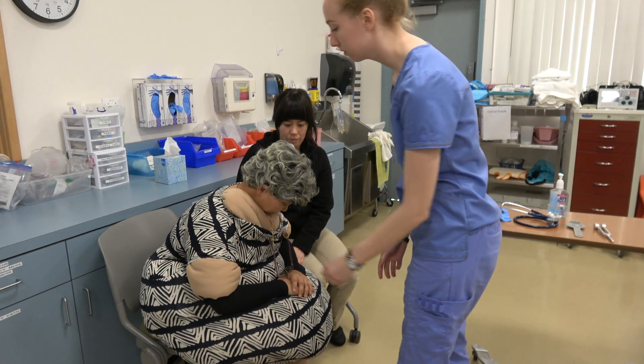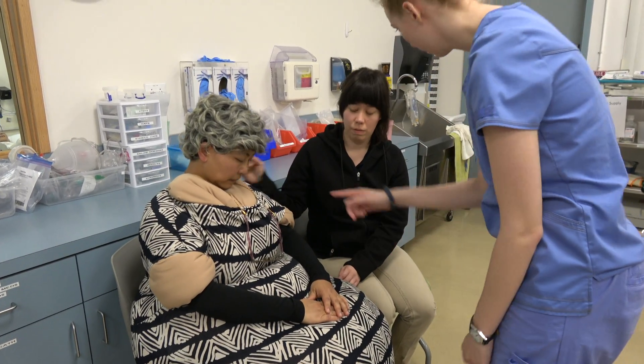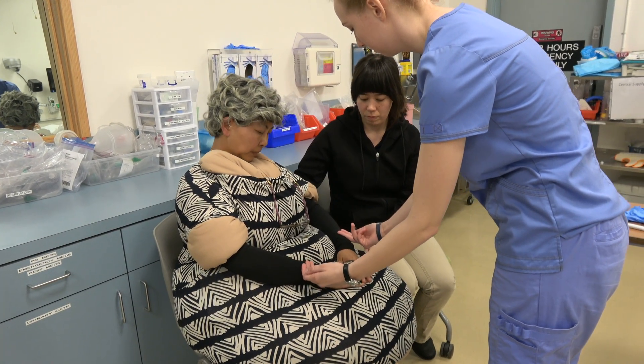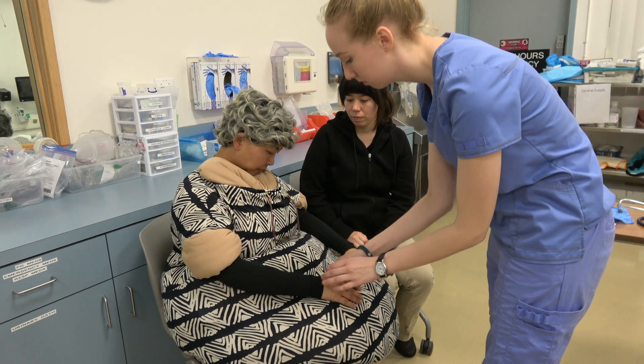Client has skin tone that is congruent with her ethnicity. Skin is warm and dry except for peripherals, especially bilateral lower extremities, which are exhibiting pallor and coolness to touch. Some freckling and nevi are evident throughout. Presence of confluent liver spots along forearms and hands. Birthmark noted on lower back, tan in color.